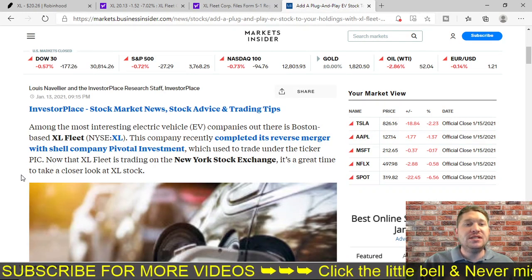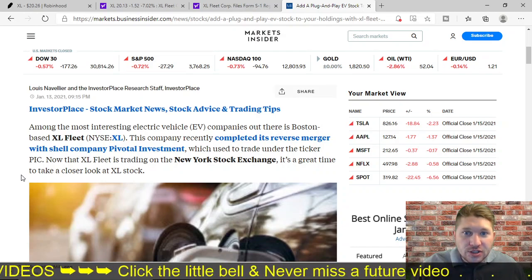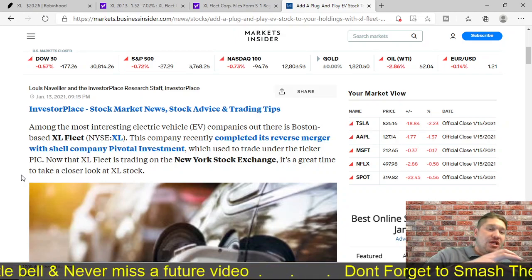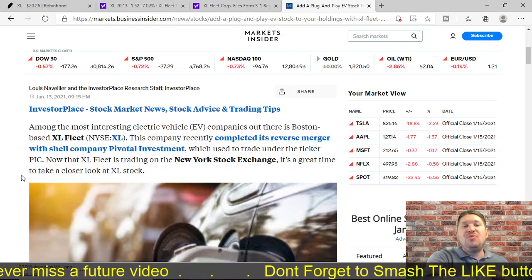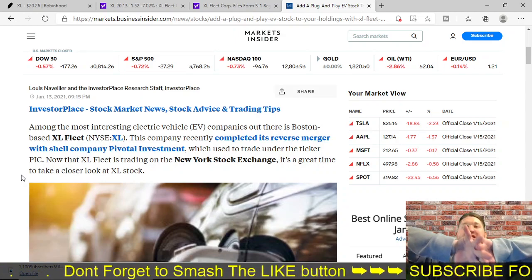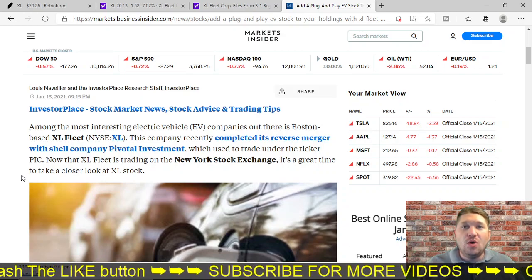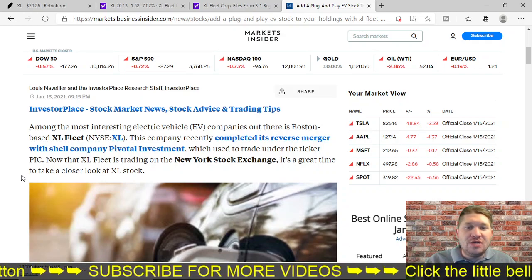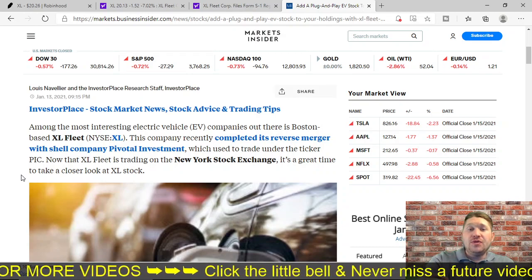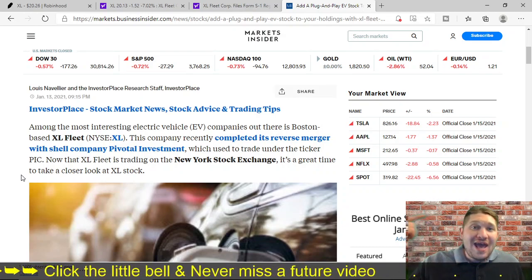They're saying that because this company just recently went through a reverse merger — they actually were with the shell company Pivotal Investments, and now they're no longer with that company anymore. They reversed the merger and got away from being partners, which is interesting because they used to use the ticker symbol PIC. Now that XL Fleet is trading on the New York Stock Exchange, it's a great time to take a closer look at this company.